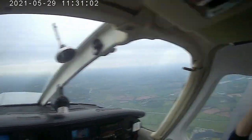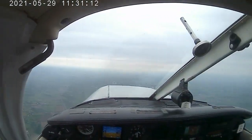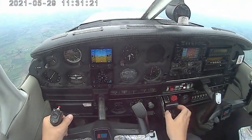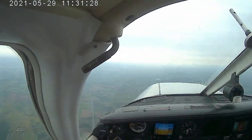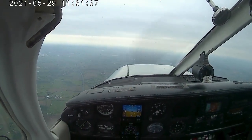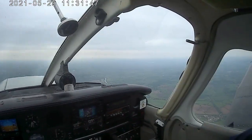Gloucester approach, Golf Oscar X-ray - basic service, QNH correction, reports at Stroud. Golf Oscar X-ray - you're not under radar service, but I believe you may have traffic right, one o'clock, one mile, converging, no height information, could be spurious indication. Golf Oscar X-ray - drive three miles. Golf Oscar X-ray - the helicopter circuit is active. It's so busy today.